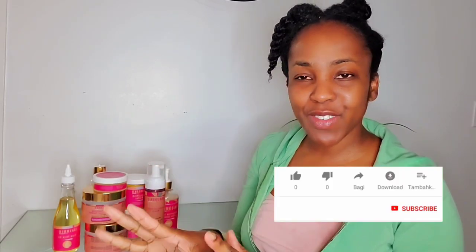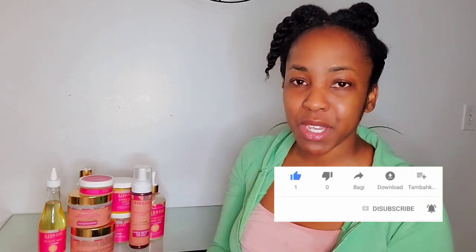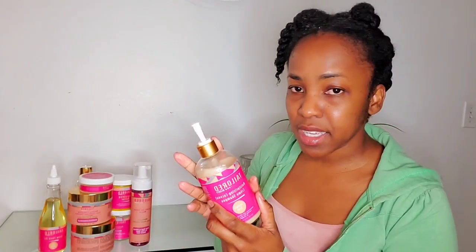Today is wash day — who's excited? Not me! I just want to come on here and tell you about my experience using these products. I have not styled my hair yet; I'm planning to style it when it's dry, so that will be a separate video. These products are very, very moisturizing — the shampoo was amazing, as you're going to see in the video.